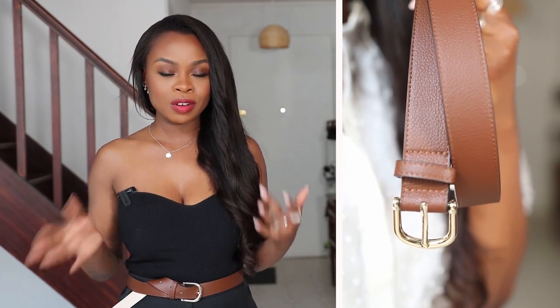Next up on the list is a belt. In order to have a nice silhouette and always look well put together, it's always nice to add a belt. As you can see in my outfit right here, I'm wearing this belt from H&M — very inexpensive. A belt can take any simple outfit and elevate it. My tip is to always match your belt with your handbag, or your belt with your shoes.